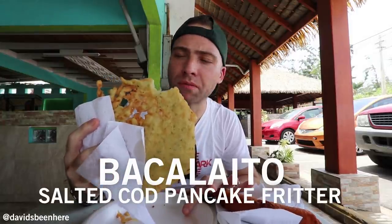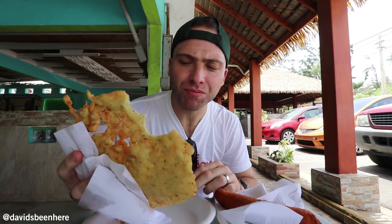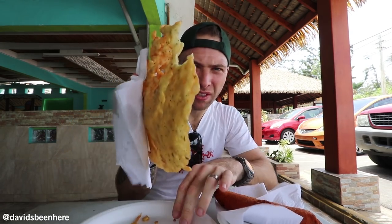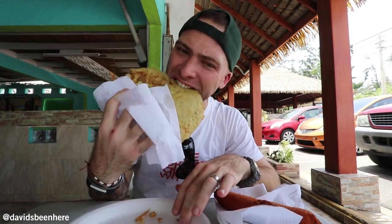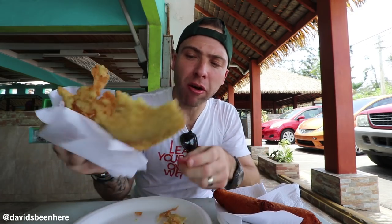Mmm, oh delicious! I put some herbs in it, it's very thin. You can taste the chunks of cod. Very greasy but very delicious and very juicy — it's amazing. They said that you have to drink a beer with all this fried food. It's so good.